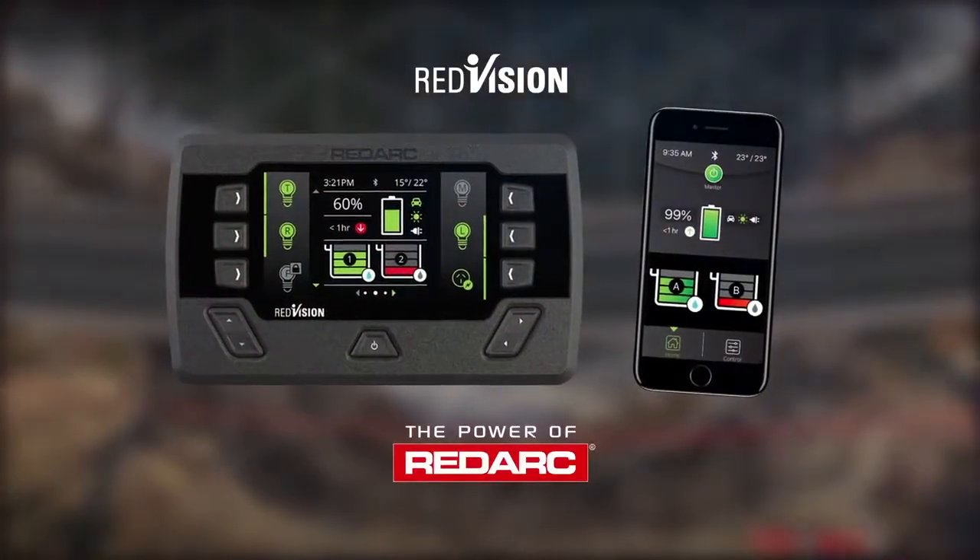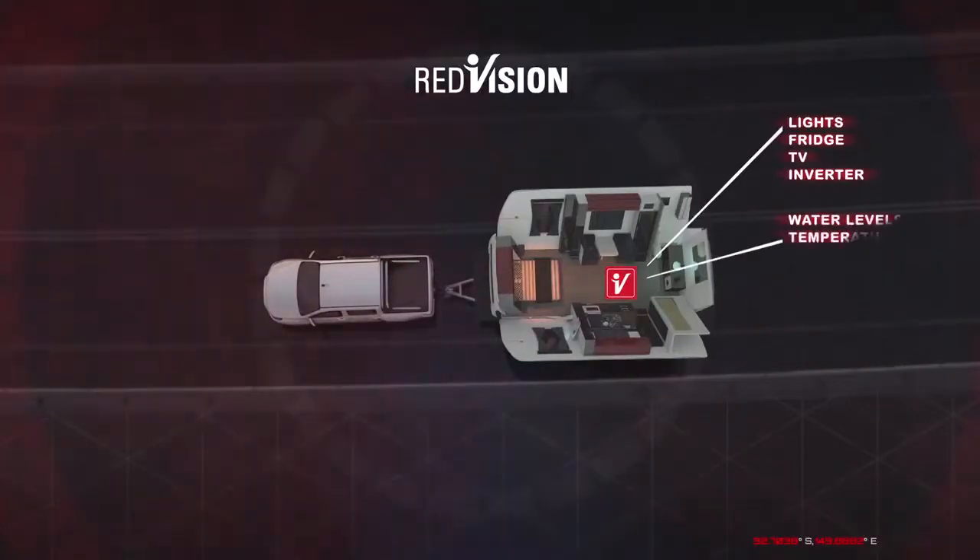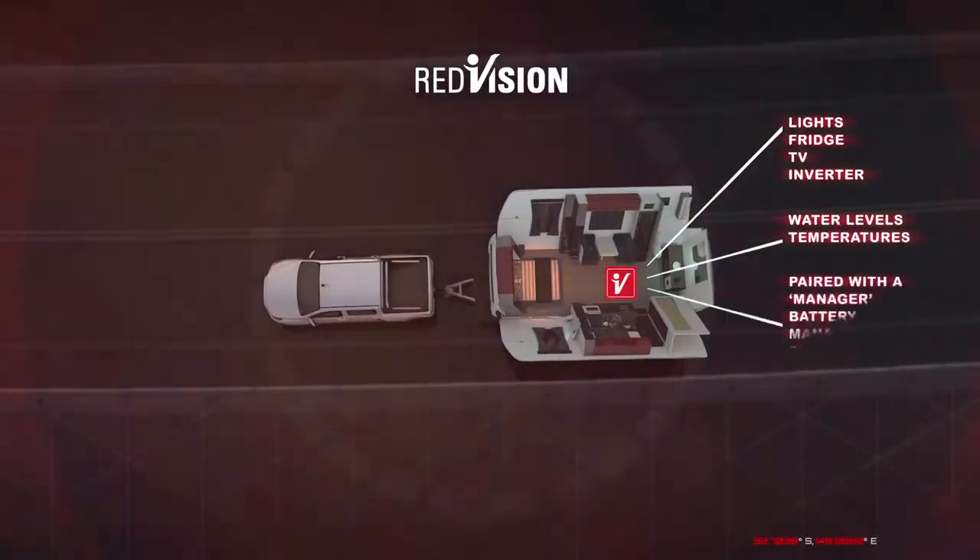It allows you to control multiple onboard devices, such as turning the lights on, the inverter, water pumps, you name it. It even allows you to monitor your water levels, your temperatures, and your battery power levels.